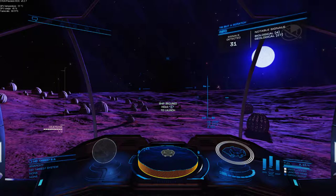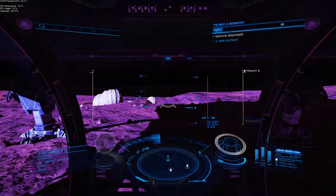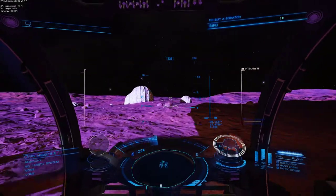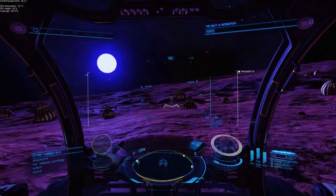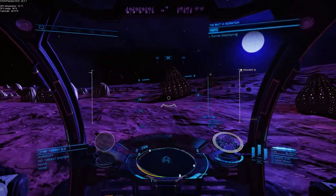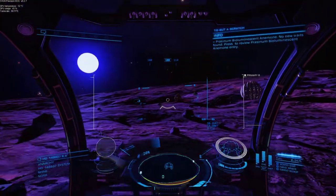These are bioluminescent anemones. Let's get the old buggy out. There we go. Not sure we're going to need the headlights - I was hoping to come here in the dark but you can see them glowing. Obviously we'll need to scan. Here's one we did earlier. This is actually quite nice.